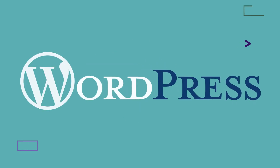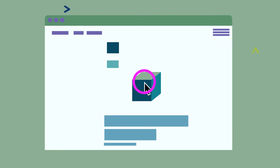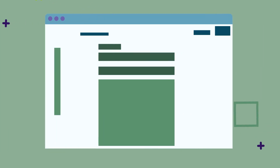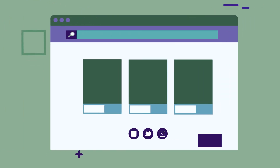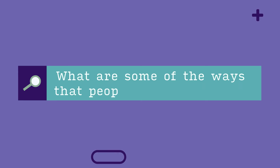The neat thing about WordPress is that it allows you to cheaply and easily customize your site. You can modify your web page to look however you want it to, and you can add an array of different features. So what are some of the ways that people use WordPress?